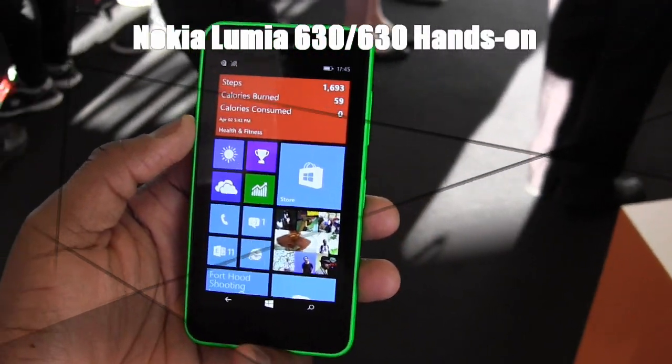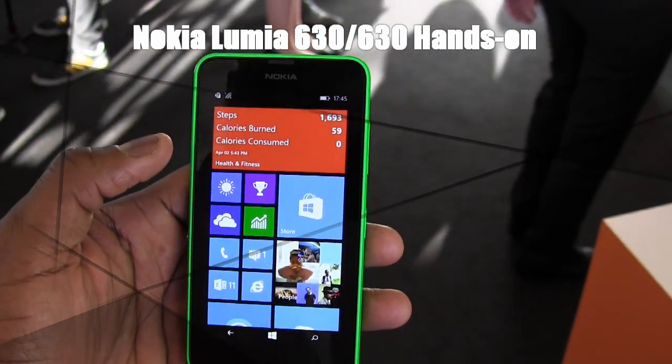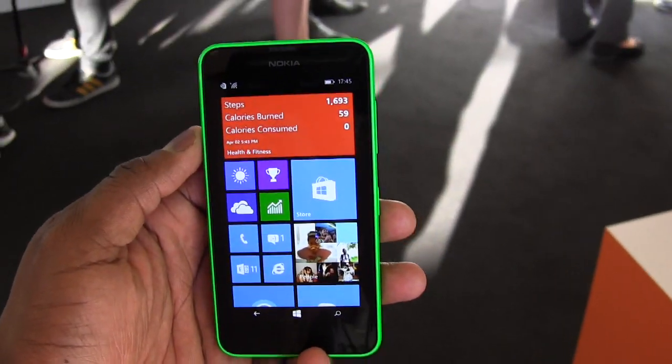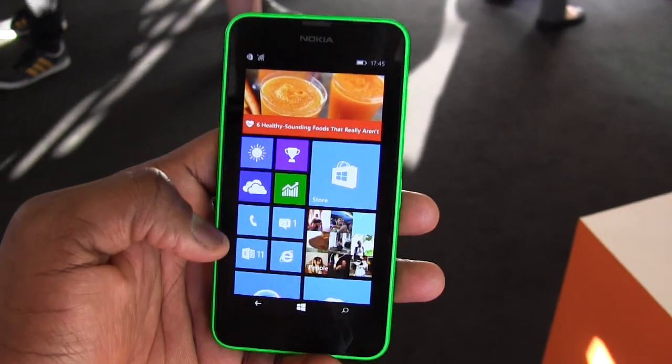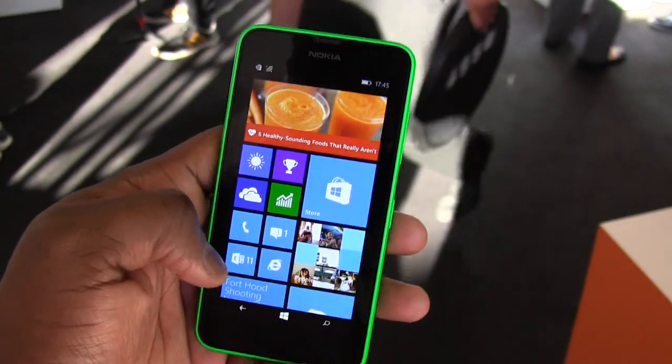Hi guys, this is Thunder E from Board of Work and we're taking a look at the Lumia 635. The 635 and the 630 are kind of around the same. The 630 itself is a 3G phone and the 635 will be LTE and dual SIM. Pricing of the 630 is $159 and the 635 LTE is $189.